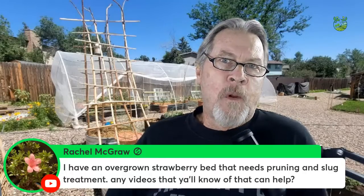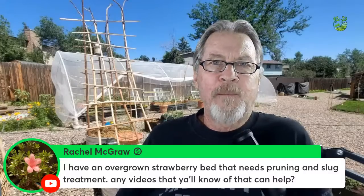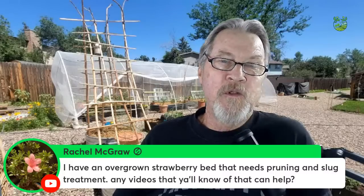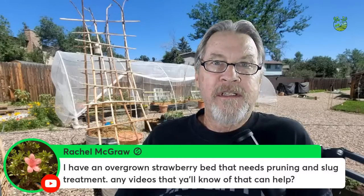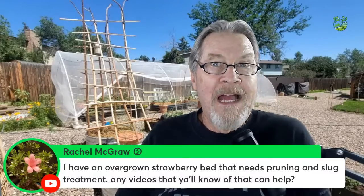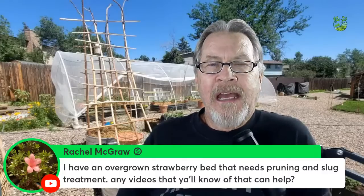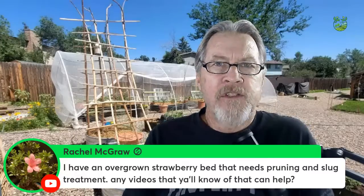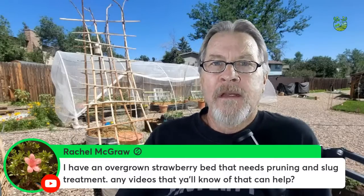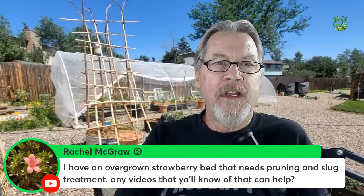For slugs, the easiest way is trapping. Put wet cardboard, wet carpet, or rolled-up newspaper near the strawberry plants — slugs typically crawl into that wet space overnight, then you can toss the whole thing. Beer traps also work: bury a cup of beer. By thinning and digging up plants you open up the space, allowing natural predators like birds and snakes to help since the slugs have fewer places to hide.